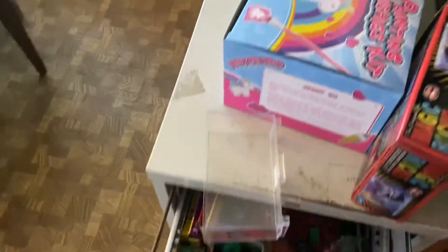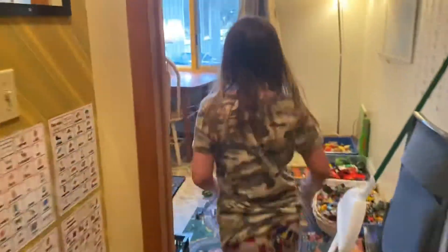I just took everything that was in those cupboards and put them upstairs and also here. So here I have all my extra supplies. They can't have both drawers open at the same time. Now let's go upstairs and show what happened to my closet.